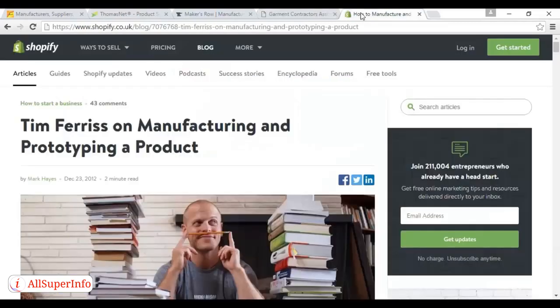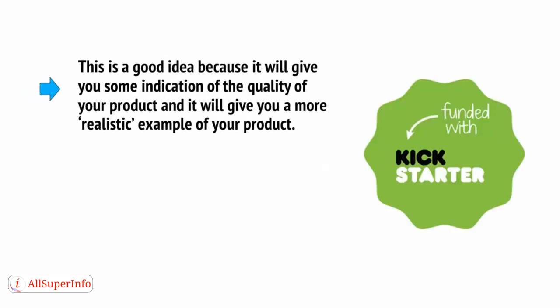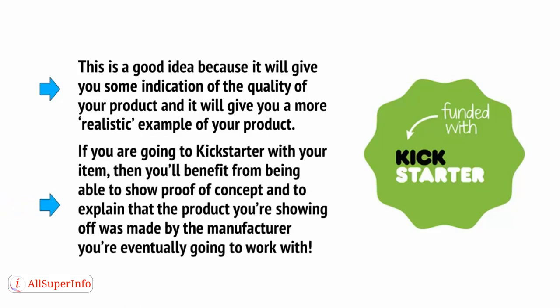Tim Ferriss spoke to Shopify and recommended that makers send out lots of proposals to lots of factories and let them all know that you're speaking with others — basically let them bid for your attention and try to win your business. You can read the whole interview on the Shopify blog. You can also choose to make a prototype this way by speaking with the factory. This is a good idea because it will give you some indication of the quality of your product and a more realistic example of it. If you're going to Kickstarter with your item, you'll benefit from being able to show proof of concept and explain that the product was made by the manufacturer you're eventually going to work with.